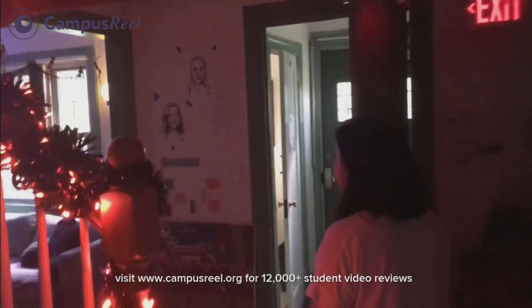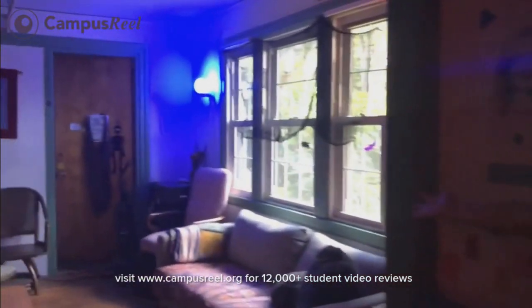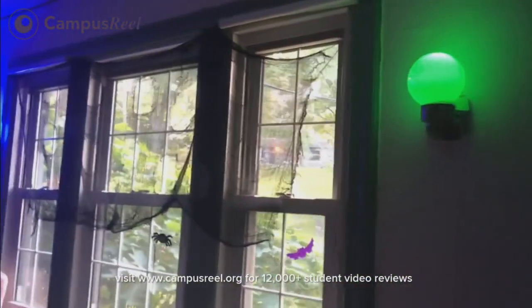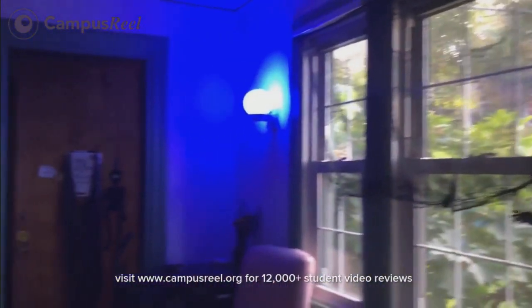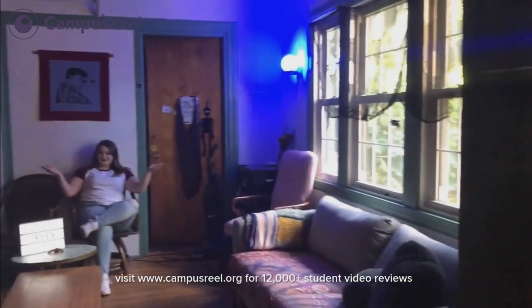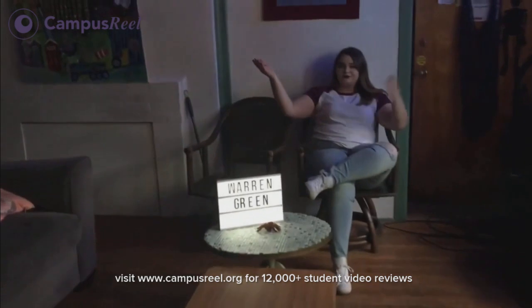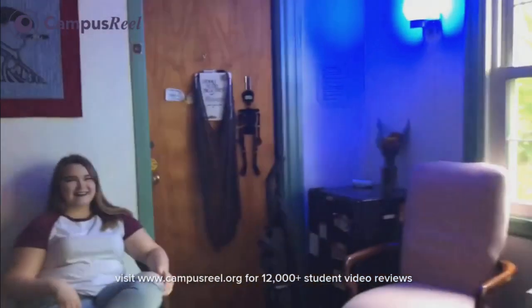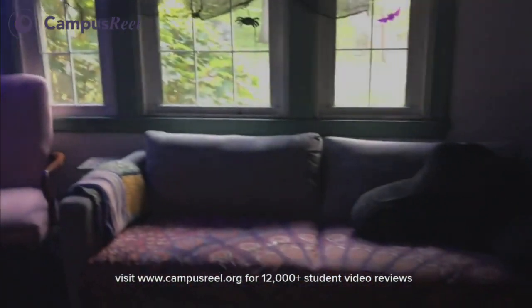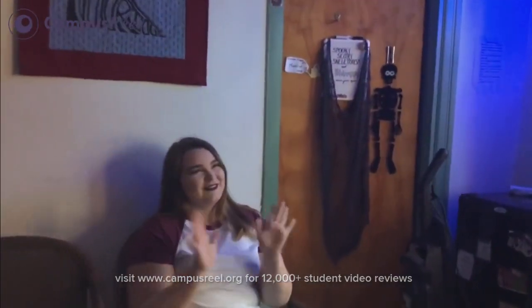So now we're going into our common room where we spend most of our time. We just reorganized and it's really pretty. We have our lights. This is the common area where we spend the majority of our time here together. We have tapestries, a little Warren Green sign, and Reagan, who is often here. Antonia wanted to film, so I'm letting Antonia film this one — it's fine.